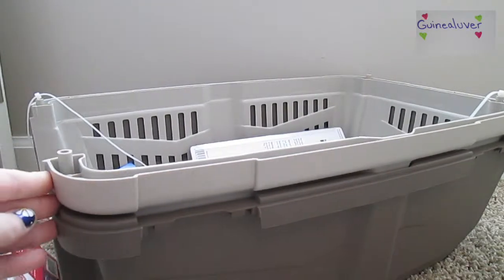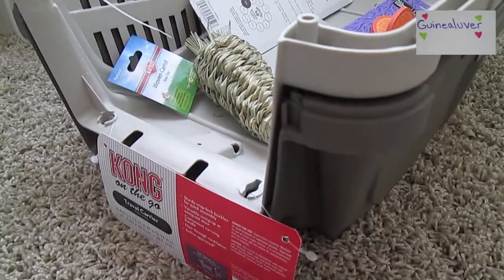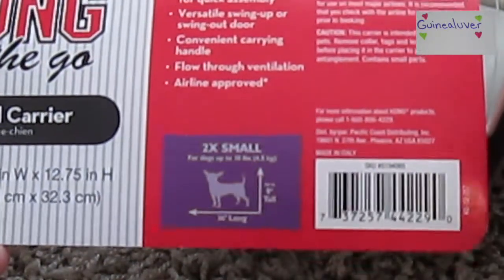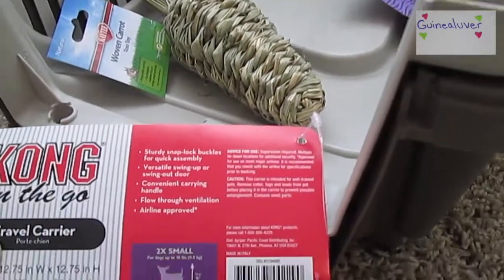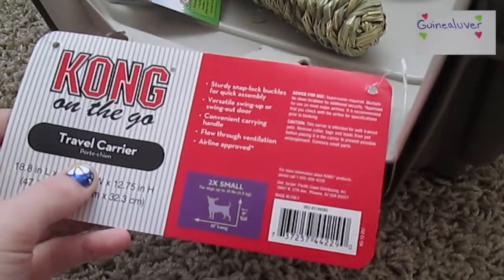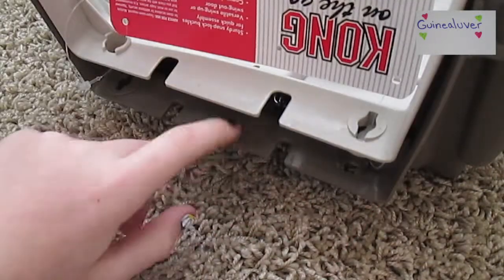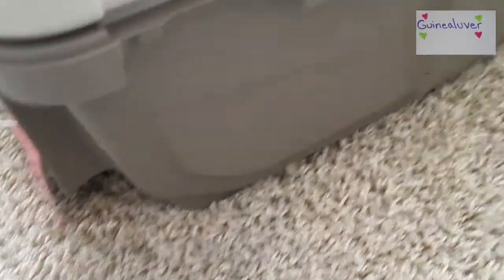It has to be 12 by 12, and this is plenty big enough. I have the tag right here — it says 2x small, so it's two times small and it's still really big. It's made for dogs, but it's just a travel carrier and it has a sturdy snap lock on the doors.